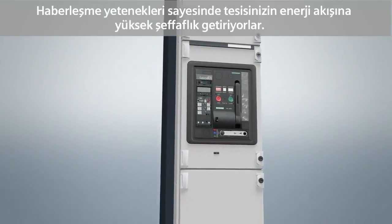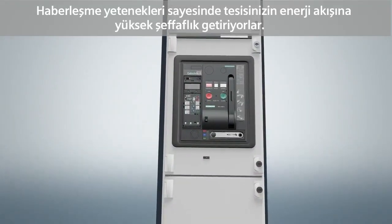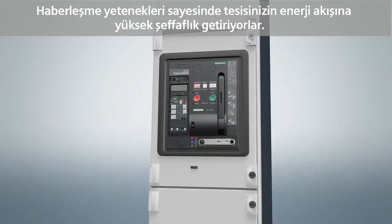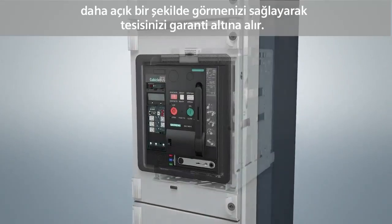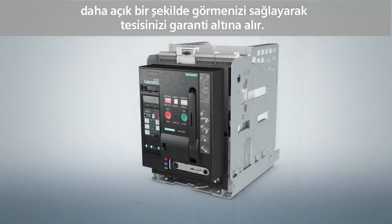Thanks to their communication capability, they bring increased transparency to energy flow and the status of the plant, thereby guaranteeing a high level of plant availability.